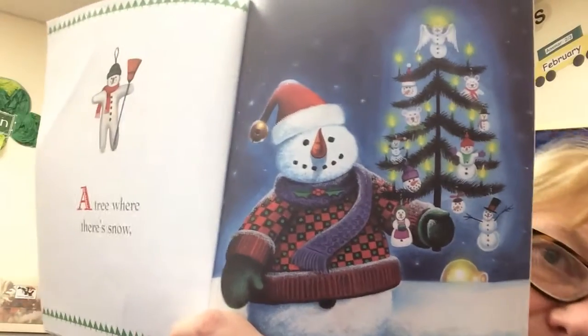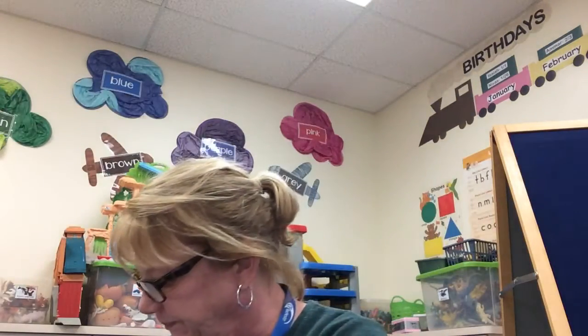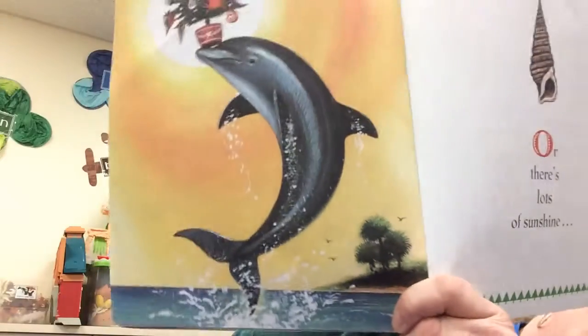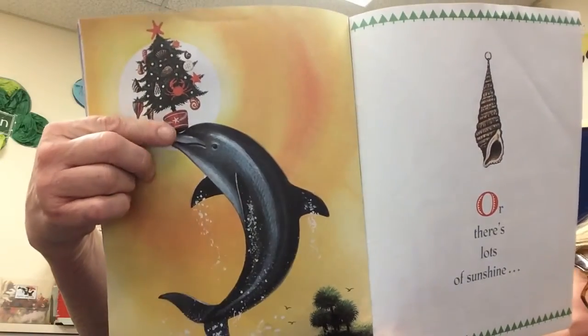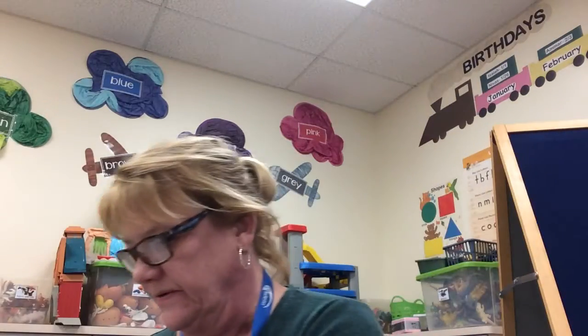There's a tree for cats with all the fish on it. A tree where there's snow. Or there's lots of sunshine. Look it. There it is on top of the dolphin's — or shark or whale's — nose. I think it's a dolphin.